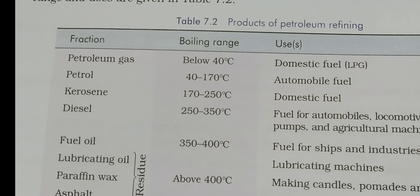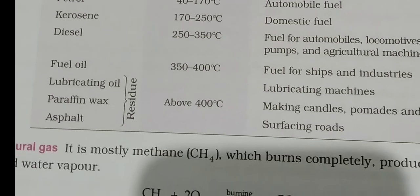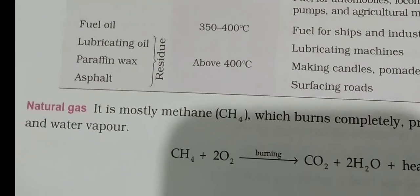The table also shows uses of each fraction: petroleum gas is used as LPG for cooking. Petrol is an automobile fuel. Kerosene is a domestic fuel. Diesel powers locomotives, trucks, and heavy vehicles. The residue yields fuel oil, lubricating oil (like mobile oil), paraffin wax for making candles and pomade, and asphalt for surfacing roads. Lubricants are used in machines.